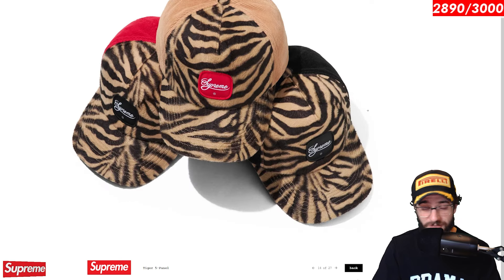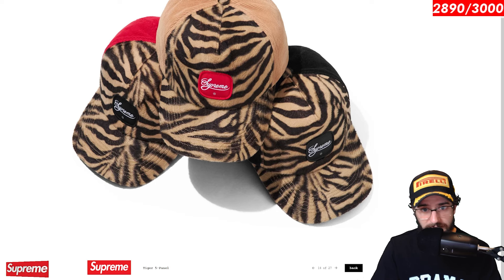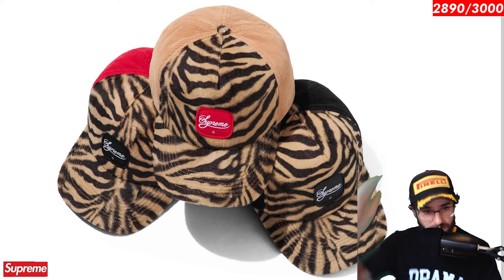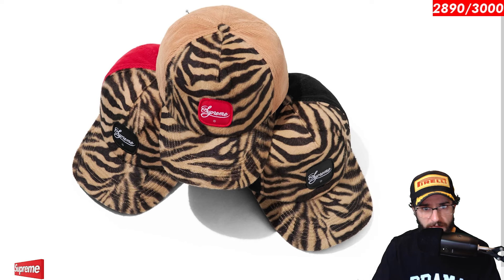The Tiger 5 panel. Jeez, that is a design. Holy cow. I mean, this is for the Tiger King. He would be loving this hat. Wow. I really can't say anything about this hat. It is a tiger print hat. It looks like to be some sort of faux material, at least from the picture. It looks like if you zoom in right there on the button on the top of the hat that holds all the panels together, there's some fur on top of that. So very interesting choice. Yeah. Wow. The Tiger 5 panel.